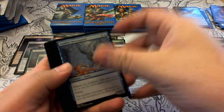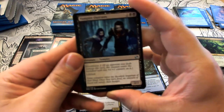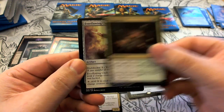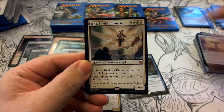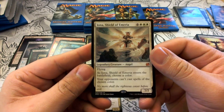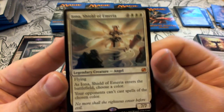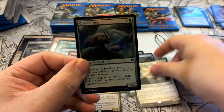Pack fifteen: Vampire Outcasts, Necrogenesis, Everflowing Chalice. Our rare is Iona, Shield of Emeria — six colorless and three white, a legendary 7/7 angel with flying. As Iona enters the battlefield, choose a color — your opponents can't cast spells of the chosen color. Talk about a blowout! Our foil is a Gnarlid Pack.